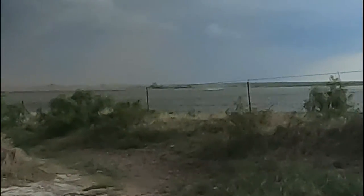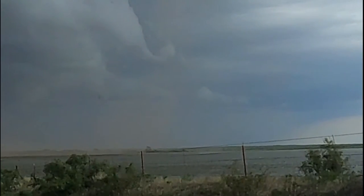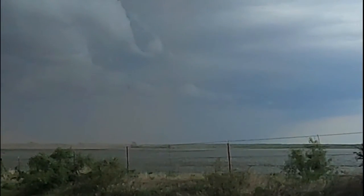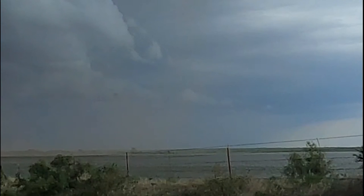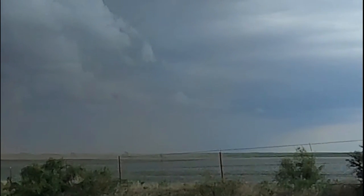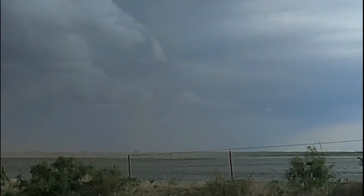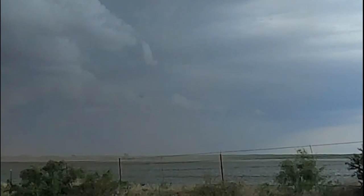Water spout! See the water? I don't know if you can see it or not. It was starting to spin and water coming up out of the lake. That was kind of cool looking. Let's get over there to the boat ramp and see what we can see.